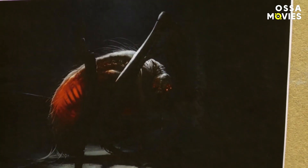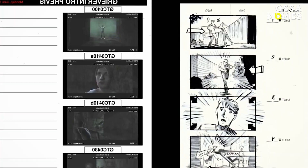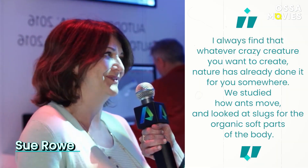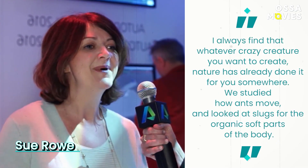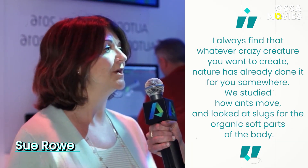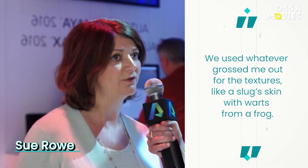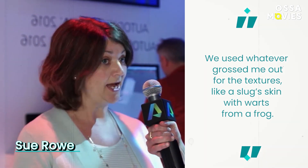The concept of the Grievers went through a number of stages of design development. Visual artists started by looking at macro photos of bed bugs and fleas. Supervisor Sue Rowe shared: 'I always find that whatever crazy creature you want to create, nature has already done it for you somewhere. We studied how ants move and looked at slugs for the organic soft parts of the body. We used whatever grossed me out for the textures, like a slug's skin with warts from a frog.'